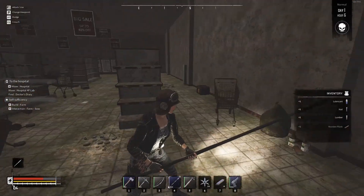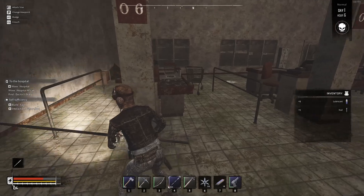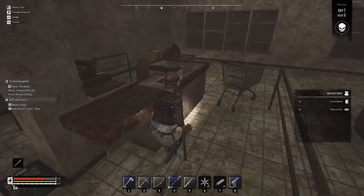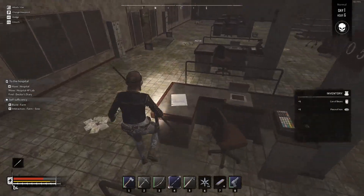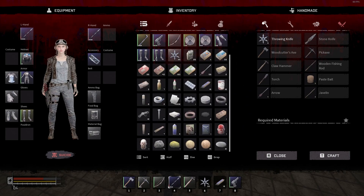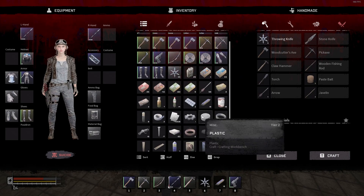We've mostly looted this place. Right here are little baskets you can loot to find food. I thought I saw a book maybe right here on this desk — let's check this out. There's a book right here! We're currently out of space though, so we're going to make some room for it — just find something useless and drop it that you don't need.